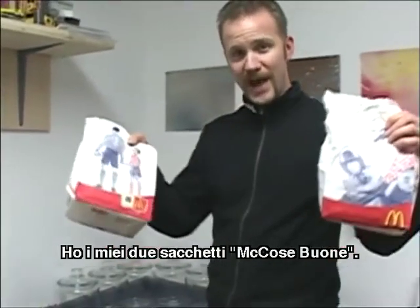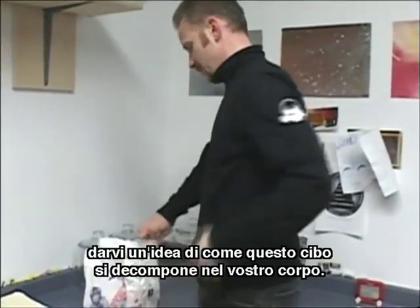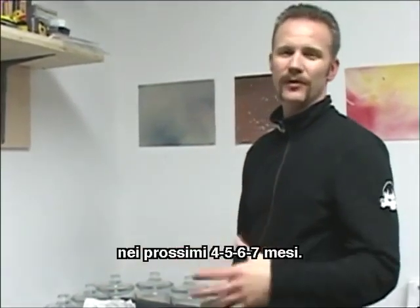I got my two sacks of McGoodness right here. What we're going to do is give you an idea of how this food is breaking down in your body. I'm just gonna put it in some jars to show you how it breaks down on its own over time, over the next four, five, six, seven months.